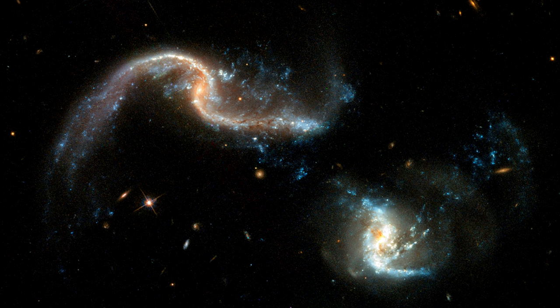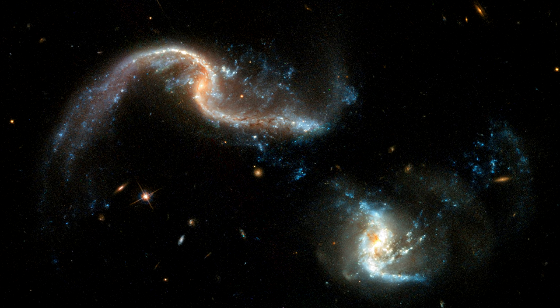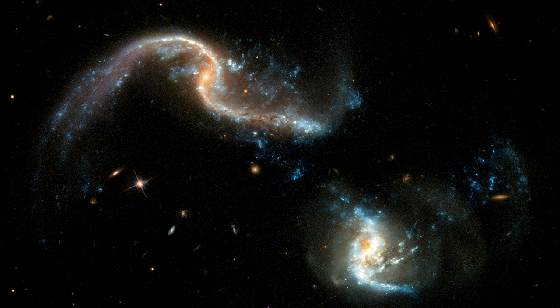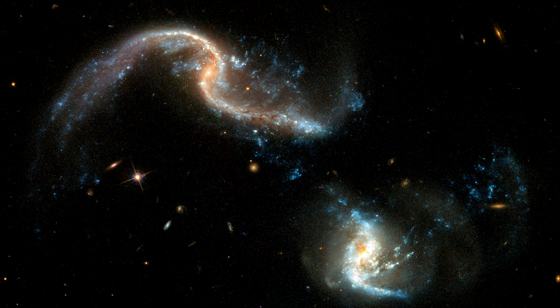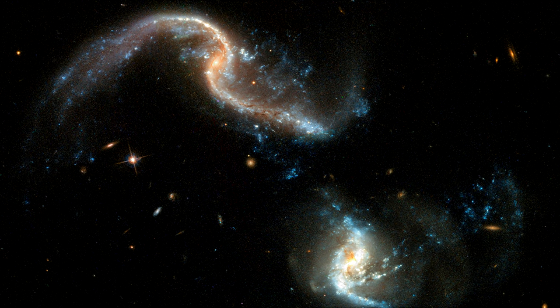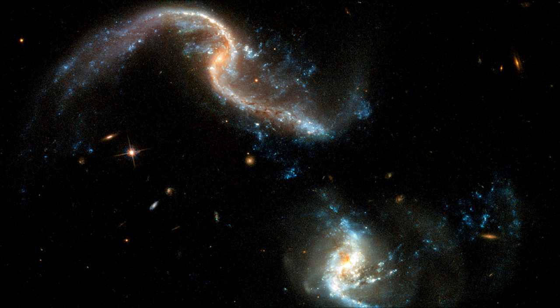long extended ribbons of gas, dust and stars. The bright blue areas are stellar nurseries. These vigorous bursts are triggered by the massive gravitational interactions which stir up interstellar gas and dust out of which new stars are created.